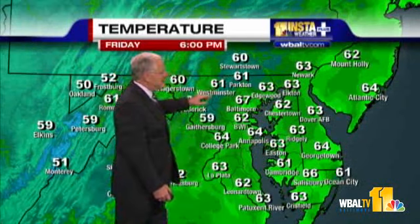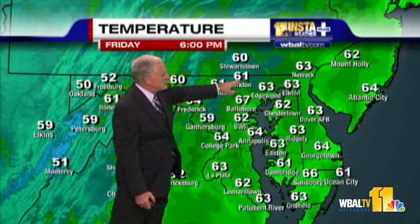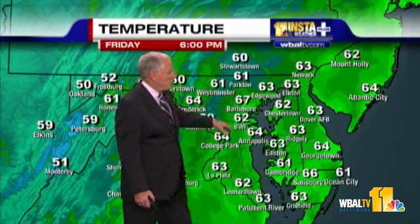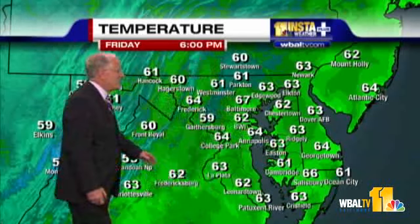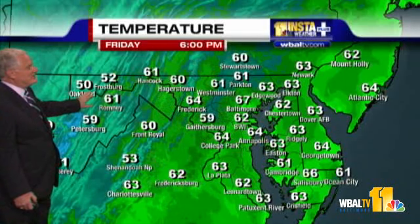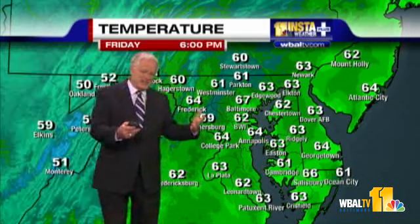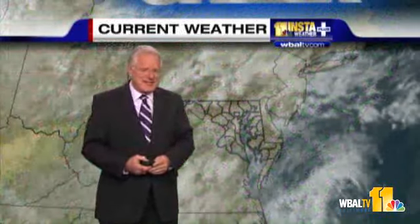Although we're beginning to see that kind of a green-blue shade. Temperatures: 61 in Parkton, and Westminster readings are beginning to fall into the 50s off to our northwest. Salisbury is 66 right now, and it's only 50 at Oakland and 52 at Frostburg. So we're just set up for more chilly temperatures out there.